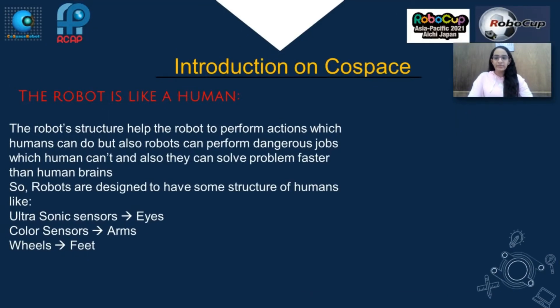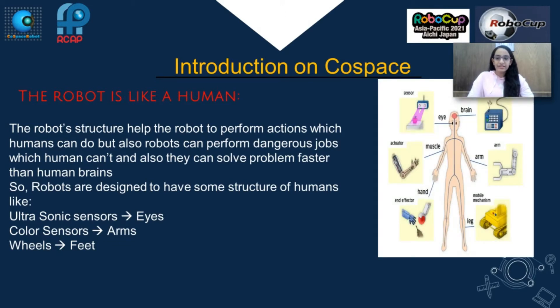The robot is like a human. The robot structure helps the robot to perform actions which a human can do, but also robots can perform dangerous tasks which humans cannot, and they can solve problems faster than human brains. Robots are designed to have some structure of humans, like ultrasonic sensors which represent eyes, color sensors which represent organs, and wheels which represent feet.